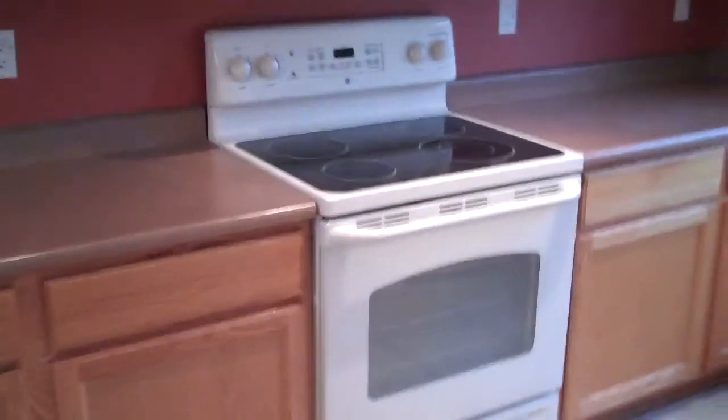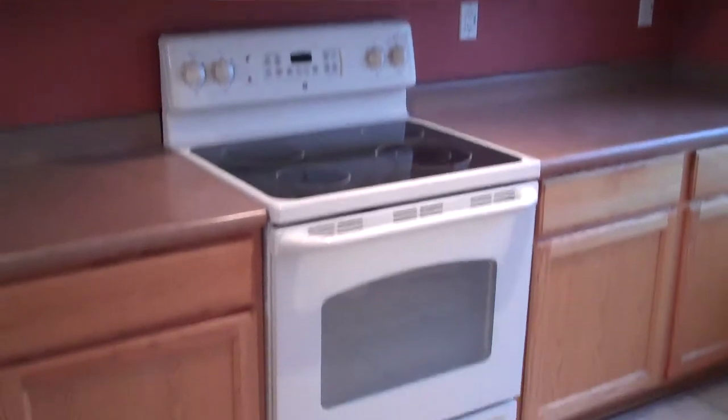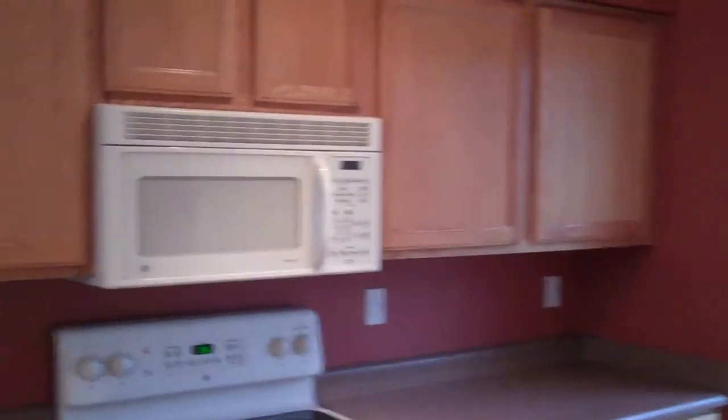In this one, I think we're going to keep the appliances. We typically do stainless steel, however these appliances are in really good shape, and because it's a smaller house, we'll try to save a little money and keep those. These are the standard oak cabinets — I've been seeing those a lot in the houses we've done lately — and we'll just add the hardware and dress them up.